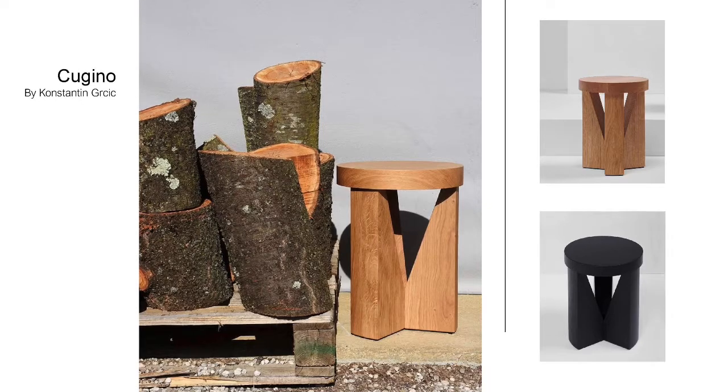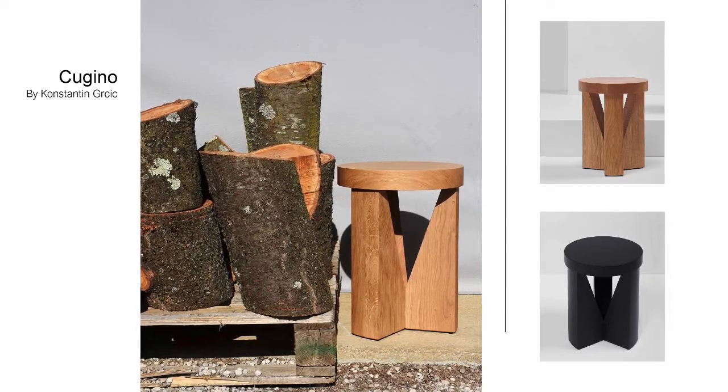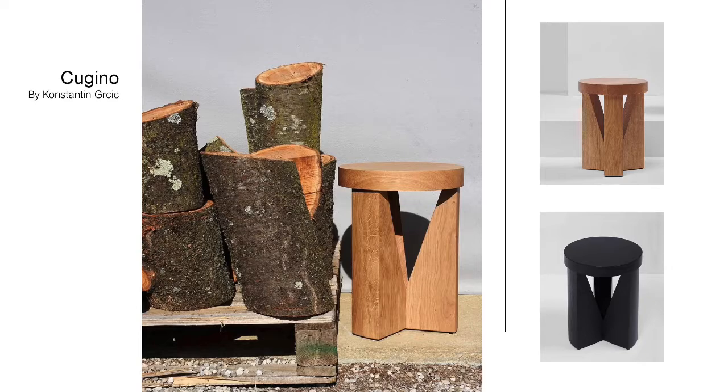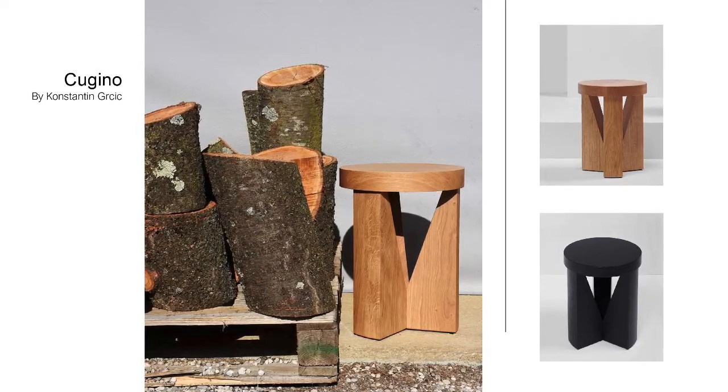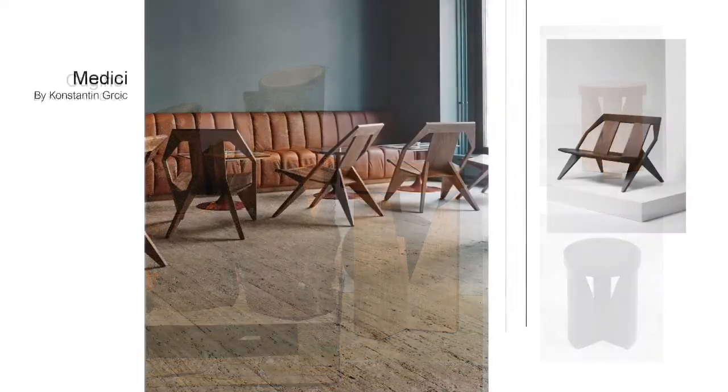Here are some of my favorite pieces. Cugino plays with volume, both the wood material and the void. Designed by Constantine Gurchica, Cugino has a lot of presence, whether used as a stool or a side table.